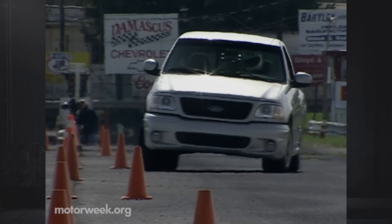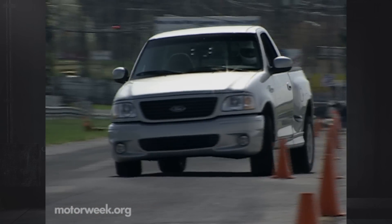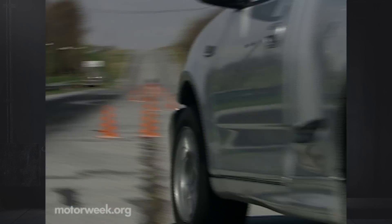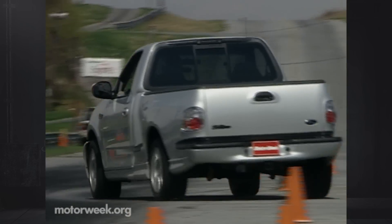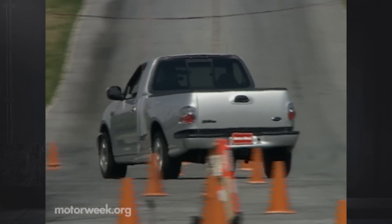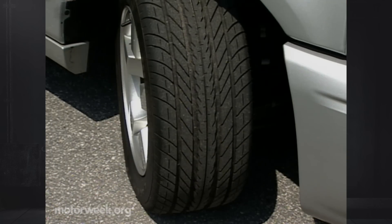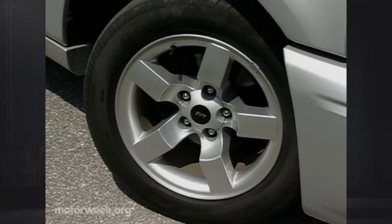The stock F-150 recirculating ball steering system is precise, feeling slower than it is due to front push, but it has a fair amount of useful feedback. Body roll is so minimal it's not even an issue. It's only when you lose your self-discipline and overwork the throttle that the back end comes around to greet you. While most of the credit goes to the suspension, the large beefy 18-inch wheels wrapped in Z-rated Goodyear rubber also play a significant role in the Lightning's high adhesion factor.